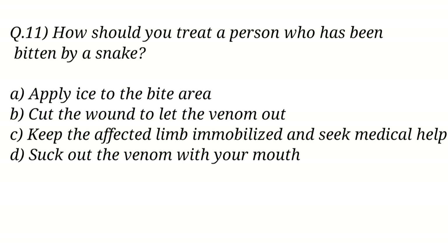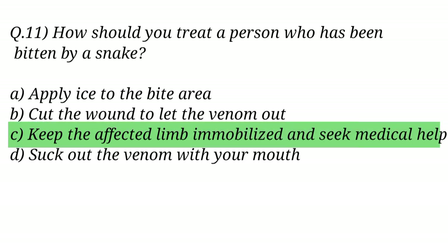Question No. 11. How should you treat a person who has been bitten by a snake? The right answer is Option C: Keep the affected limb immobilized and seek medical help.